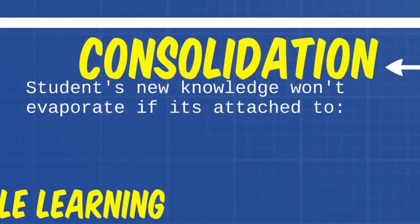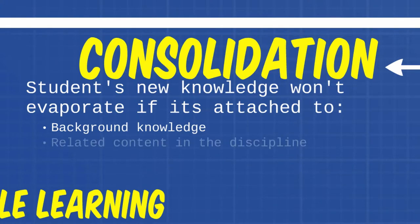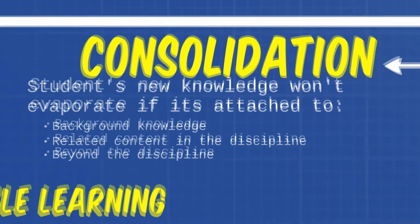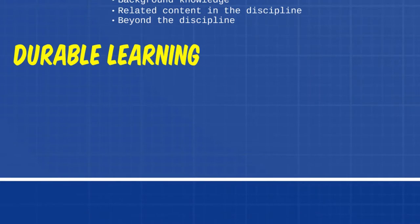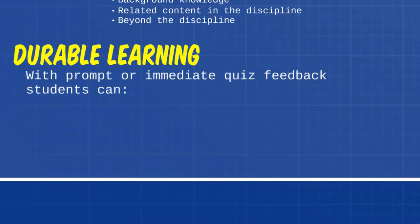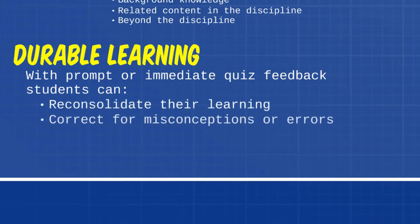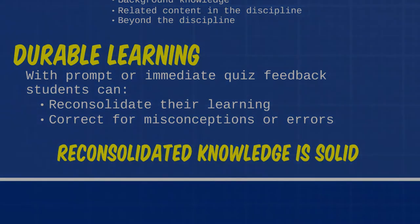Lastly, a quality quiz aids students in the consolidation and reconsolidation of knowledge. We know that if a student can organize his or her new knowledge in an intelligible framework that attaches to background knowledge, as well as related content in the discipline and even beyond the discipline, the learning won't just evaporate in a few days — it contributes to durable learning. When instructors give students feedback on their quizzes immediately or promptly, students can reconsolidate their learning, correct for misconceptions or errors, so that their reconsolidated knowledge is solid. They can really build on that.